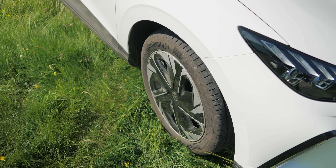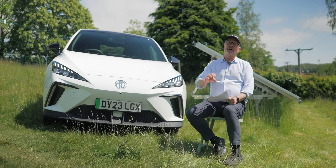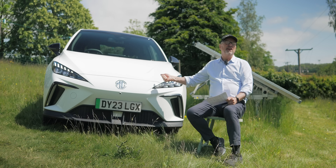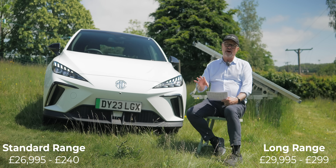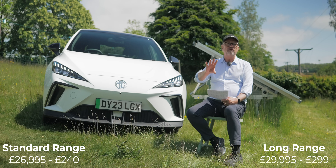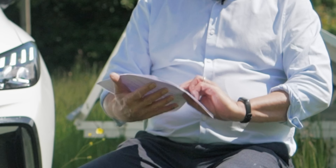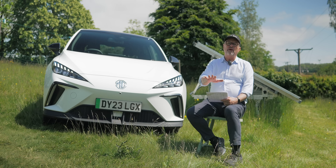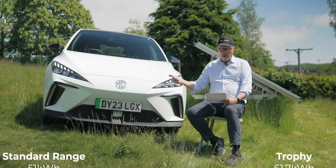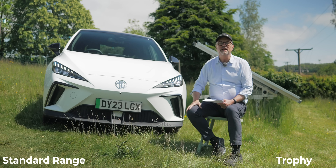Some basic stats: there are two main types — standard range and long range. This is the long range Trophy, the posh one. The standard range is £26,995, or about £240 a month leasing. The Trophy is £29,995, roughly £300 a month. This vehicle has 61.7 kilowatt hours of usable battery — it's actually a 65 kWh battery, but that buffer makes the battery last longer.